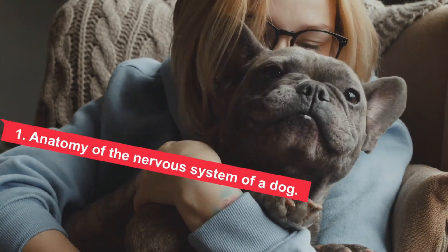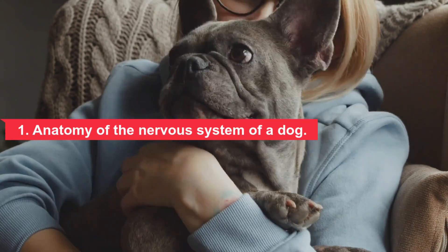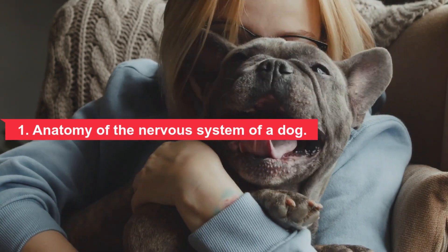The anatomy of the nervous system of the dog: the nervous system is made up of the brain, spinal cord, and nerves. These organs and systems work together to regulate your dog's overall physical, mental, and emotional health.